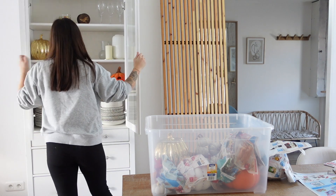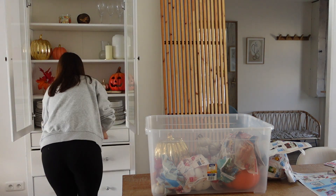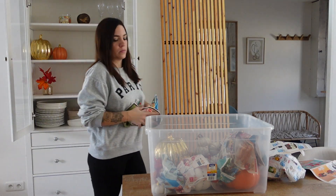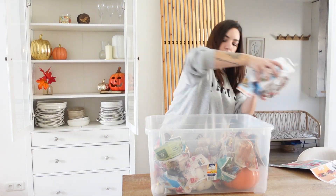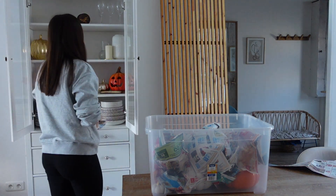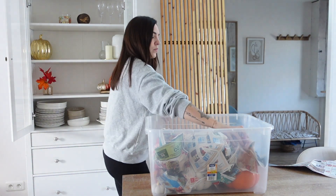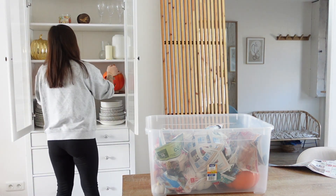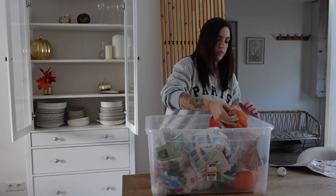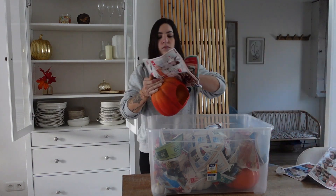Entre-temps, j'ai été chercher du papier journal pour pouvoir emballer mes décos parce que j'avais trop peur qu'elles se cassent. Vu que tout est fragile, je me suis dit : emballe pour éviter la casse et même que les choses se rayent. Et ne faites pas attention au mur derrière moi — il y avait ma tête de lit parce que je la vendais et j'avais quelqu'un qui venait la chercher.